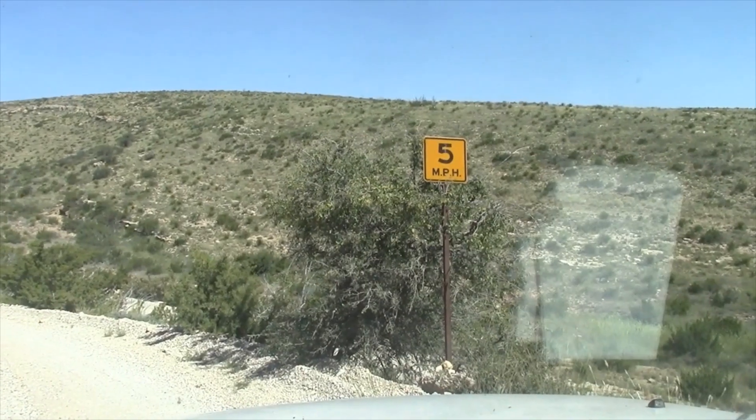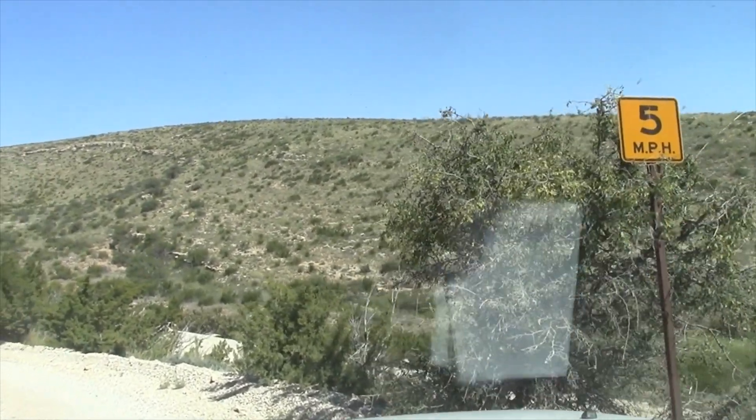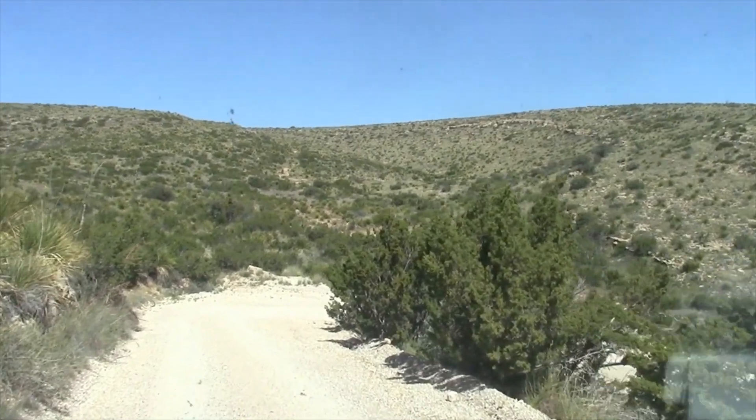For the second time on this trip, we've come to a 5 mile an hour curve. Not a 50 mile an hour curve, not a 30 mile an hour curve, but a 5 mile an hour curve. Let's see what this one's like.